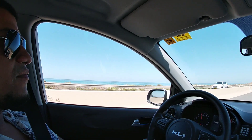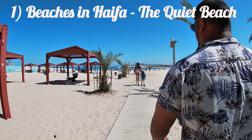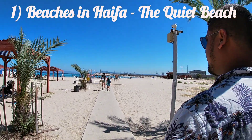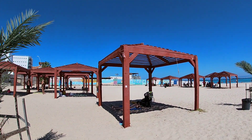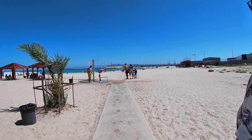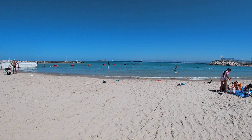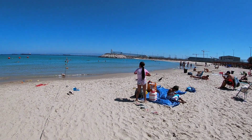We're driving up north to Haifa. This is the quiet beach in Haifa, right by the Mediterranean Sea. There is paid parking available on site, but we were able to find a street parking spot. The water is surprisingly really clear.